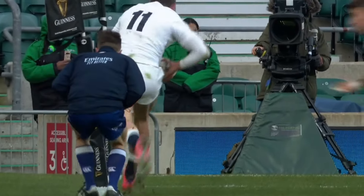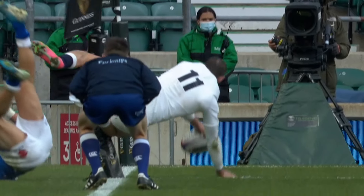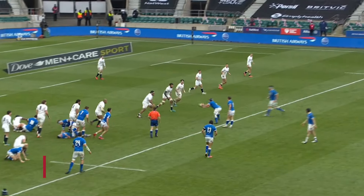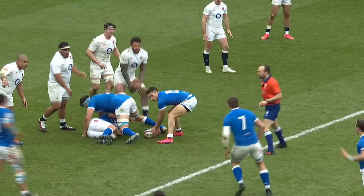He's good — he's okay. What a finish. Take a bow, Johnny May. The Italians are inclined to lose composure, run out of ideas as the phases build.